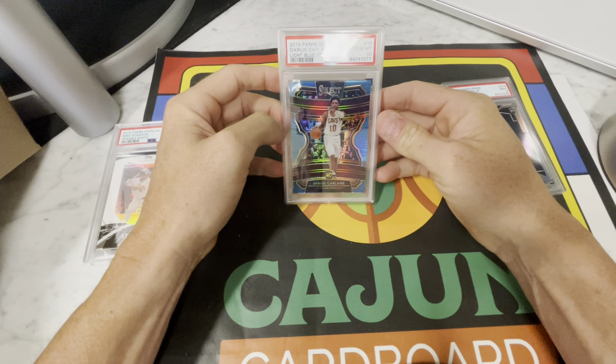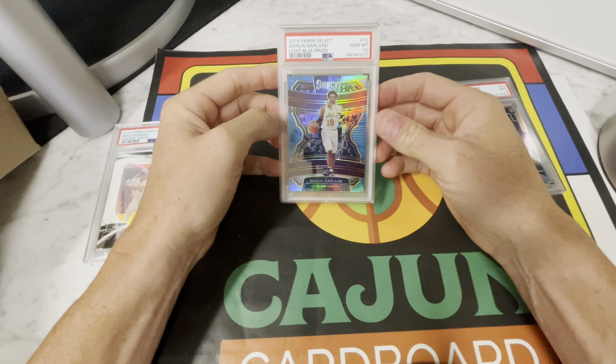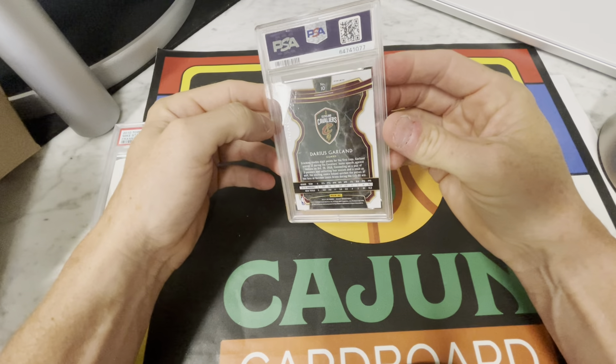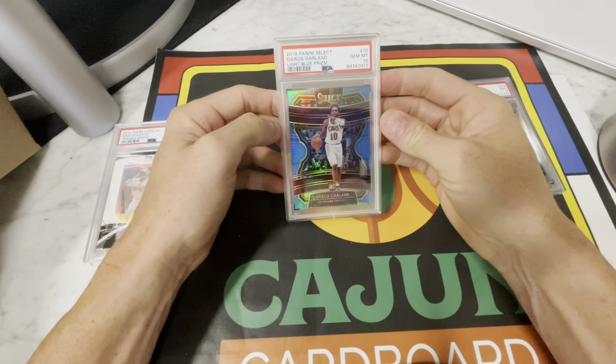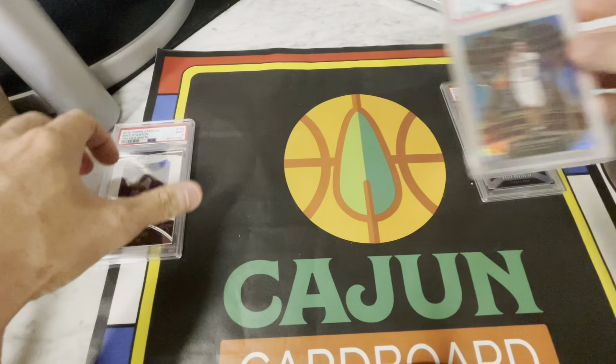Really happy about this one — 2018 Select. As you guys know, I was a pretty big investor in Garland, and this is the light blue numbered to 122 out of 299. So a number to 299 light blue Darius Garland Prism rookie card. Got a nice gem grade there.